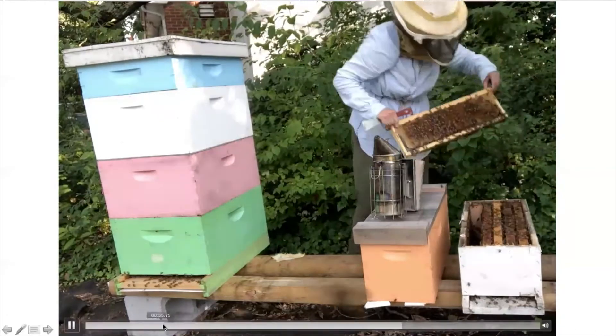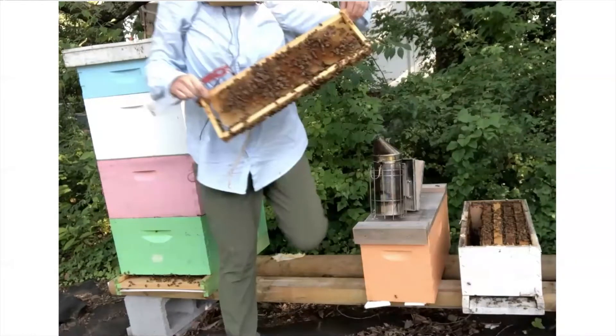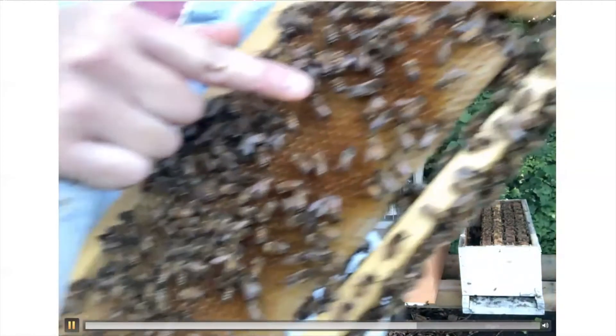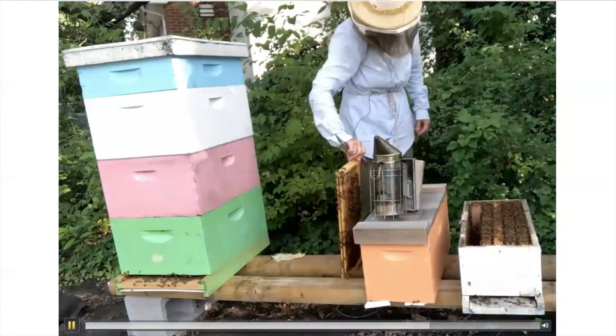Drones are male honeybees — they can't sting and they're only really around for reproduction, and when they reproduce, they die. When we see males in this colony right now, they haven't mated yet. This time of year there aren't really any new queens for them to mate with, so the worker bees — which are all female and do all the work for the colony — don't want to take care of the drones through winter. They're starting to kick those male bees out of the colony. You can see he's larger than the worker bees and also can't sting. Whenever you see a honeybee out on a flower, it's always a female bee doing all the work.